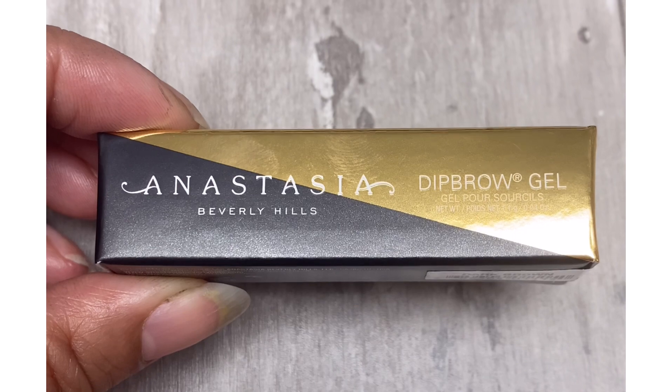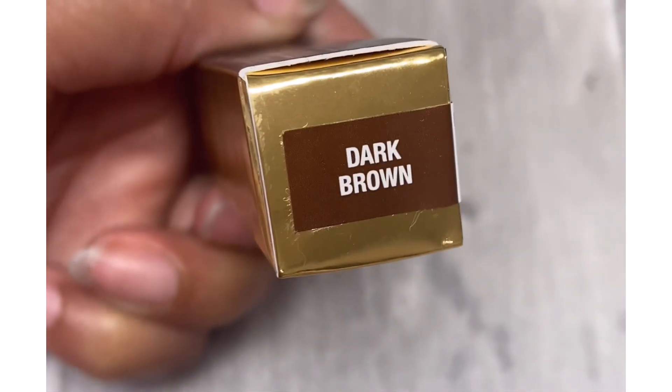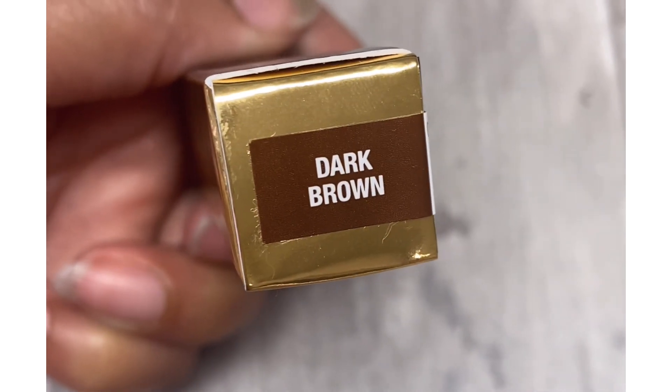Okay guys, the next item is this Anastasia Beverly Hills Dip Brow Gel in the color Dark Brown, so hopefully someone else can use this because this was not the right color for me.